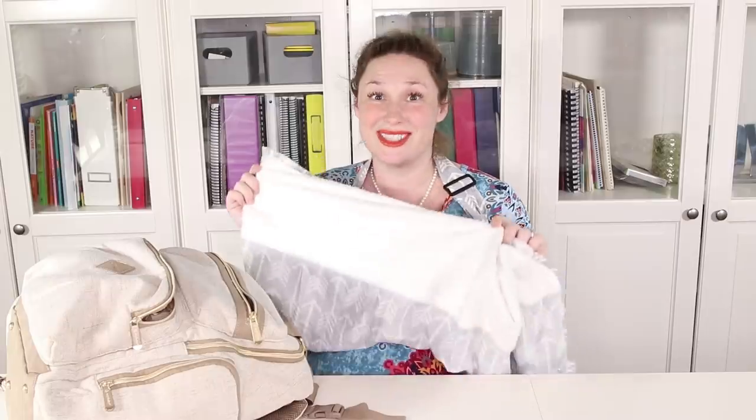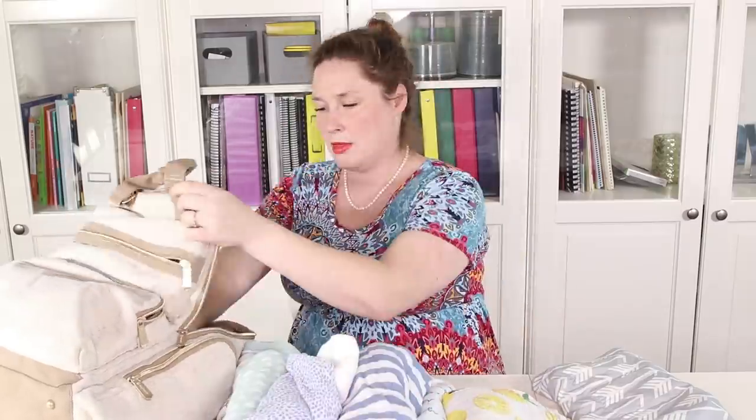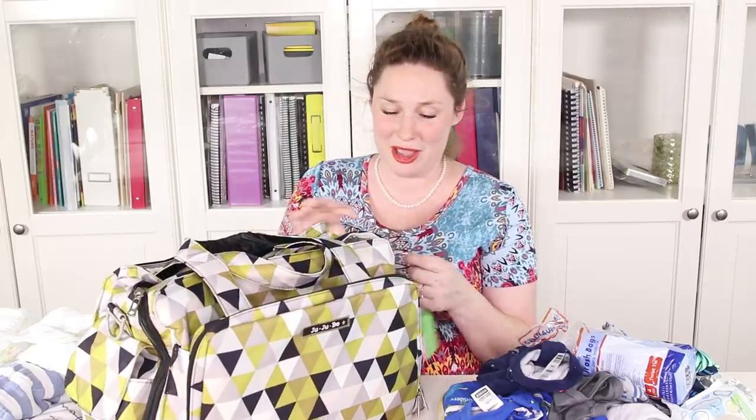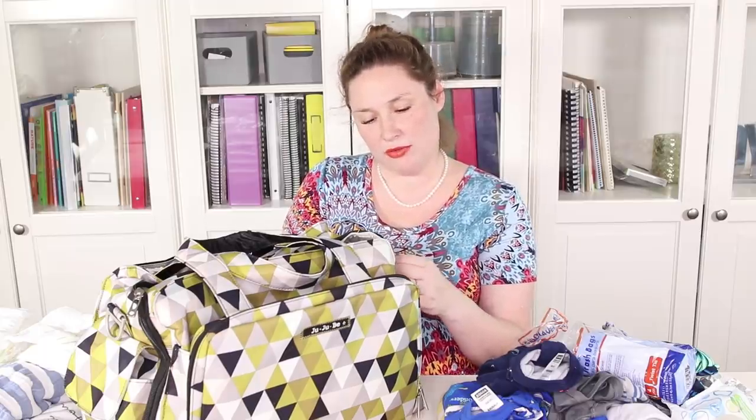I'm going to jam this in there — but I don't know about this bag; I think I might have to switch it out. One thing about parenting is being aware of when something is just not going to work. This diaper bag will be great when the baby is a little older and we don't need to pack as much, but for now I'm going to use this JuJuBe bag, which I got as a gift from Glozel. It's much larger and will fit everything I need for the newborn much better — thank you so much, Glozel!